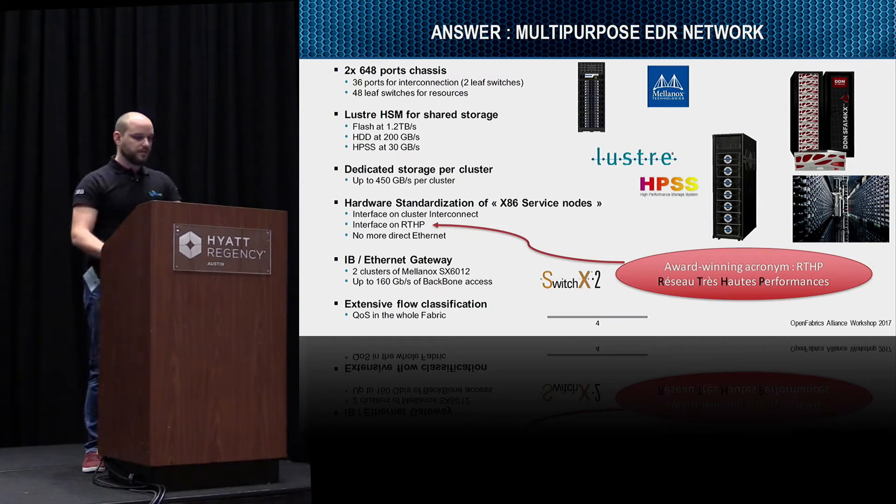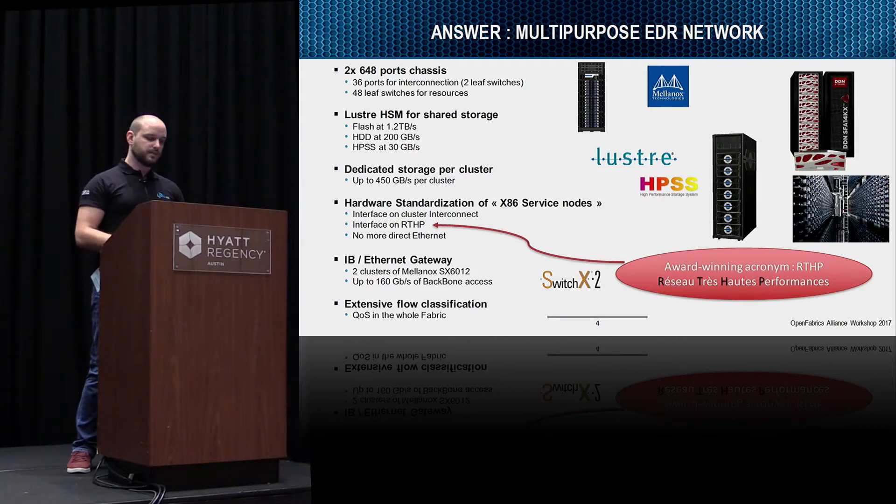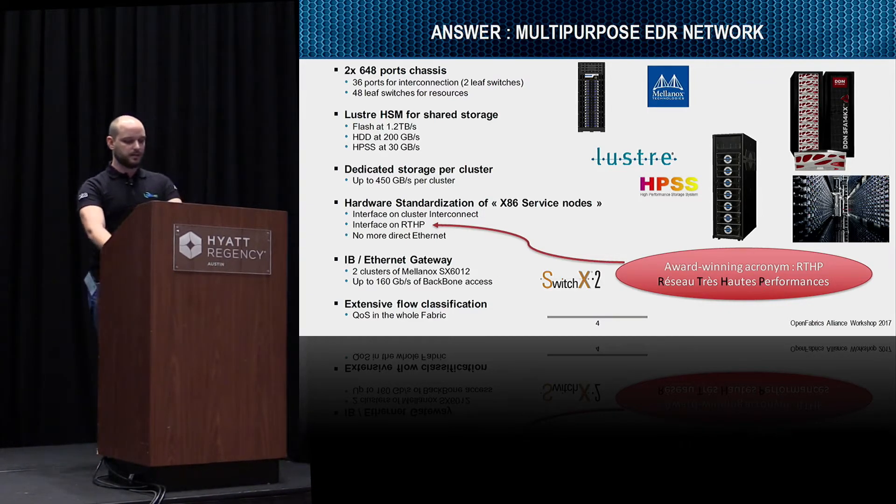Our answer is a multi-purpose IB network. We will use two chassis switches — two director switches — and connect them with two leaf switches on both sides. We'll have 36 ports for the interconnection and 48 leaf switches for resource connections. The storage will be HSM Lustre: flash access at 1.2 TB/s, rotating drive at 200 GB/s, and HPSS. We'll have dedicated storage — the fastest at 450 GB/s.